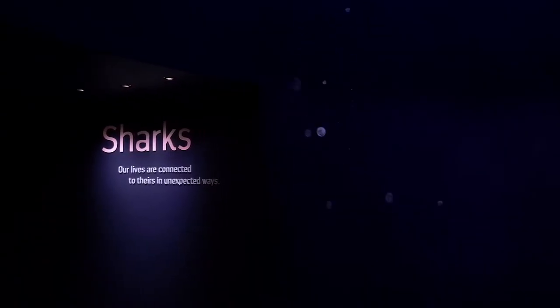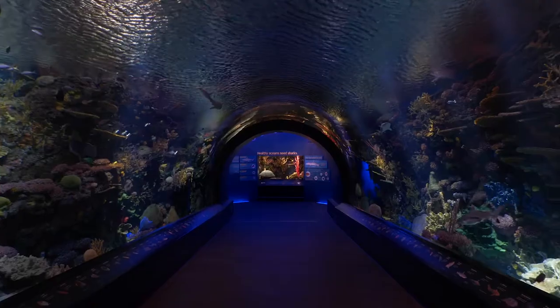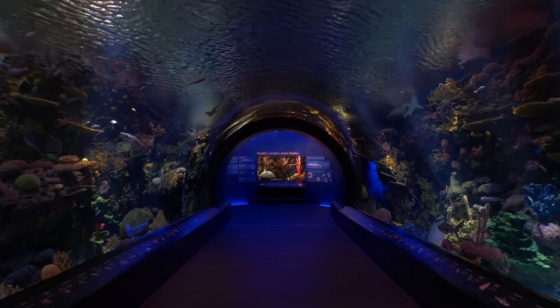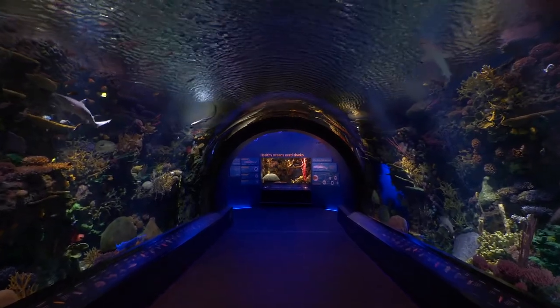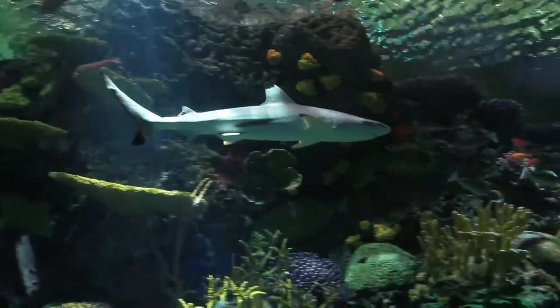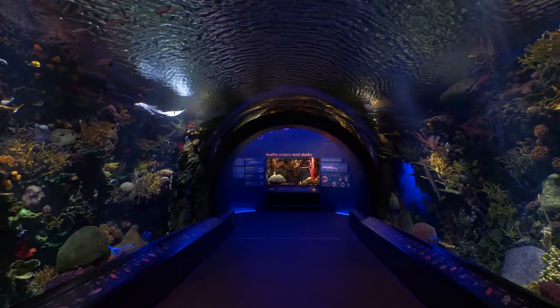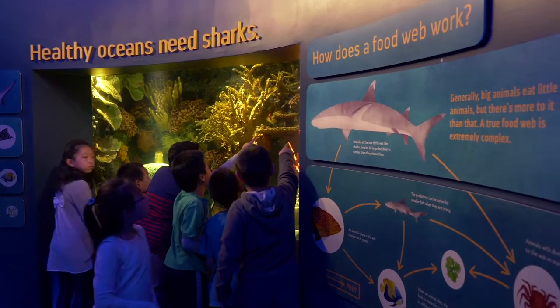You step into the building and into a different world. Projected bubbles float upward and sounds of the underwater ocean surround you. Immediately, you're immersed into an Indo-Pacific coral reef, surrounded by beauty and color. Zebra sharks, black and white tip reef sharks, and colorful coral reef fishes remind you of your love for the ocean, and introduce the idea that sharks are important to healthy oceans.